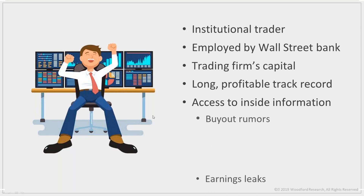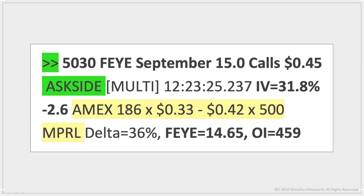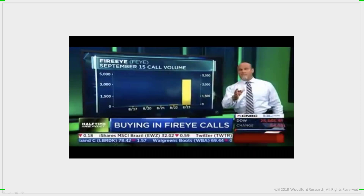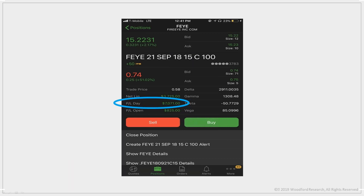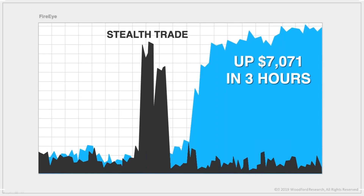The financial world knows the power of these abnormal stealth trades. Articles have been published by the Wall Street Journal, Fidelity Investments, Zacks, MarketWatch, and TheStreet.com. I've even seen one of my trades featured on CNBC. Here's one I did last year in FireEye — after my software flagged a stealth trade of 5,030 contracts, I followed suit and bought the September 15 calls. Later that day, Pete Najarian talked about it on air. But by that time it was already too late — the stock had already moved. I made $7,000 on that trade in less than three hours.